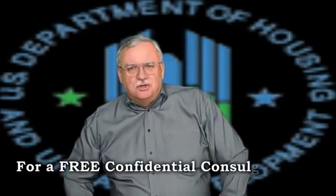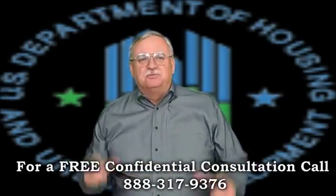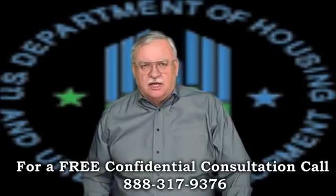Short sale agent, default advocate, distressed property expert, and short sale specialist Mike Wrigley here bringing you the latest short sale information. Thank you for joining us. Let's talk about FHA short sales.